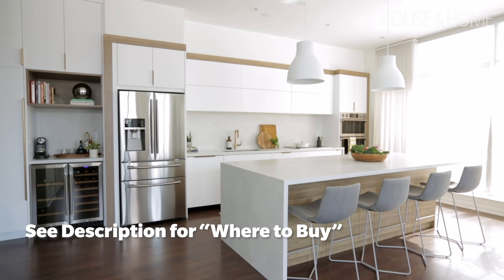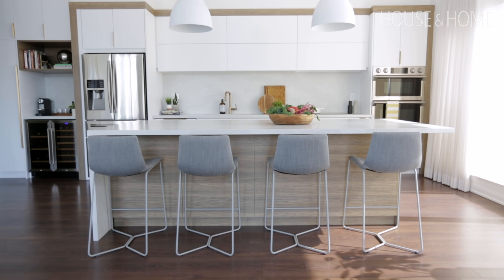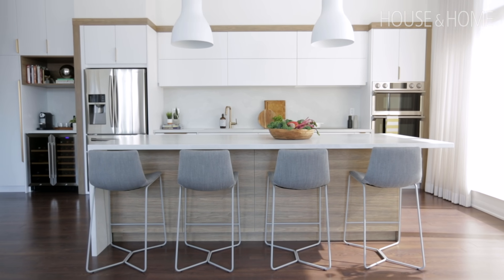The kitchen is typically always a client's priority — it's the heart of the home. If you're entertaining, it's where everybody gathers; when you're cooking, it's where you want to be able to really move around and be free and creative.